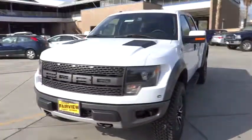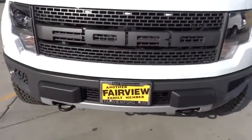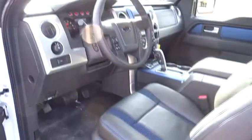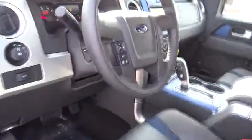Keyless entry, aluminum wheels, four-wheel disc brakes, four-wheel drive, floor mats, auto-dimming rear view mirror, PPO, AM-FM stereo radio, rear defrost, MP3 player, CD player, fog lamps.